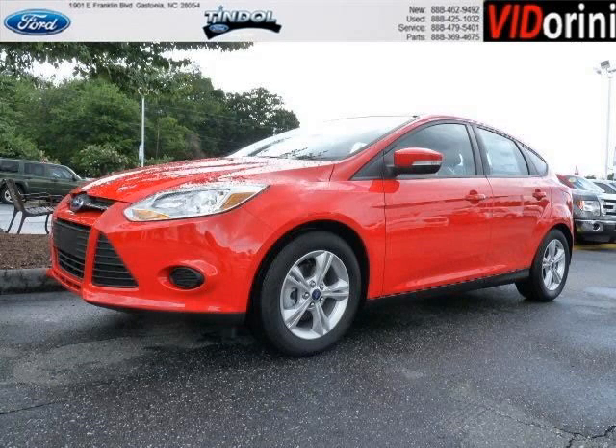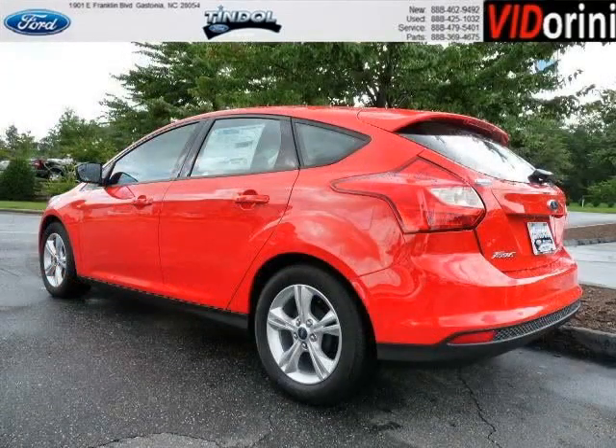Do you want to stretch your purchasing power? Well, take a look at this outstanding 2013 Ford Focus. This Focus would look so much better with you behind the wheel instead of sitting on our lot.